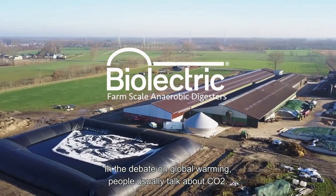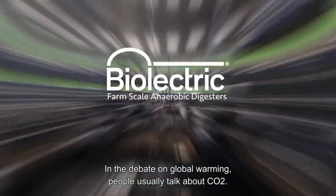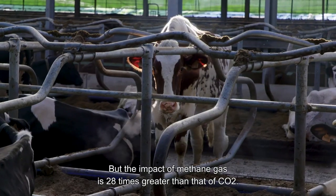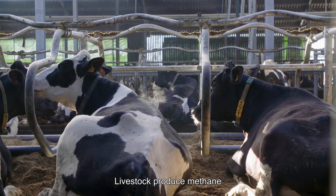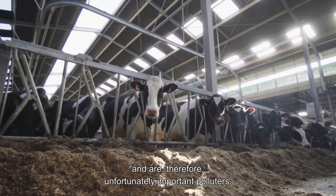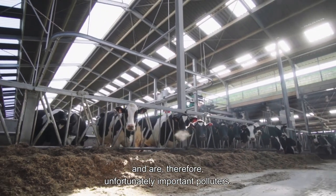In the debate on global warming, people usually talk about CO2, but the impact of methane gas is 28 times greater than that of CO2. Livestock produces methane and are therefore, unfortunately, important polluters.